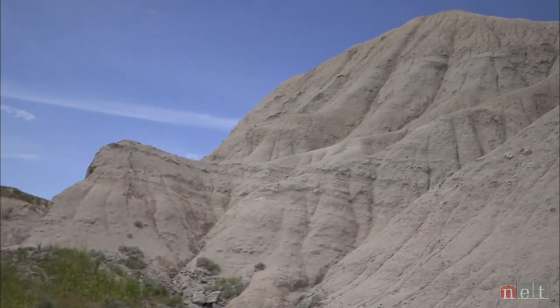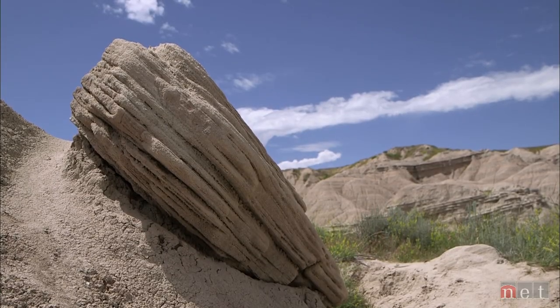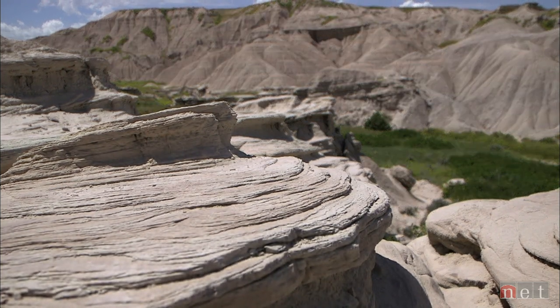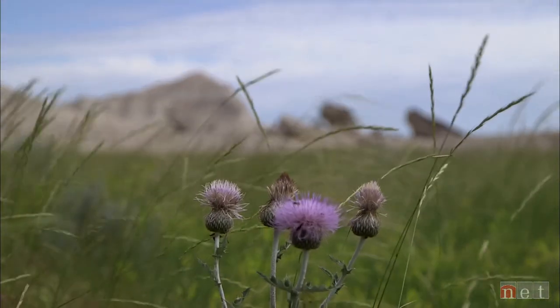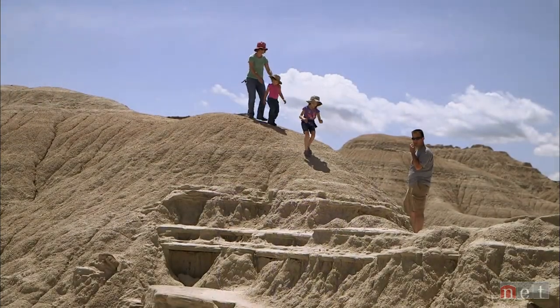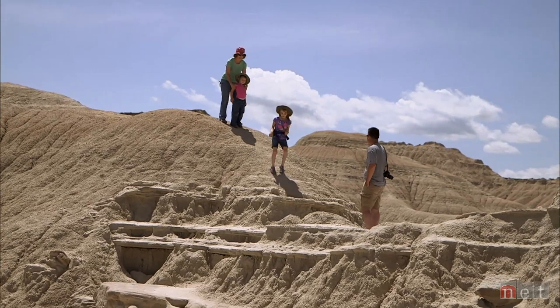It is a place where you can actually walk back through time and get a chance to visualize what life was like before we were even here. It's pretty cool — you can get to see tracks from critters that were running around here 30 million years ago.